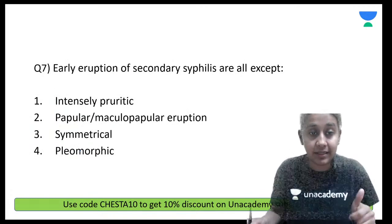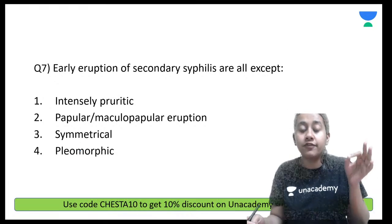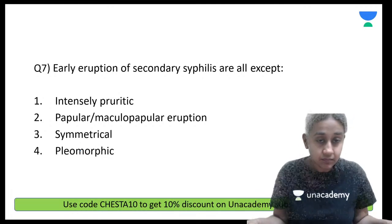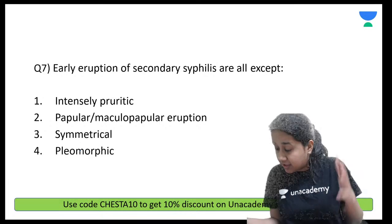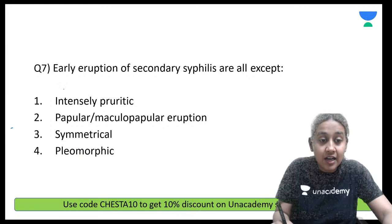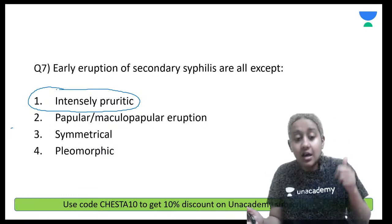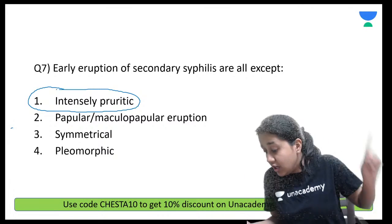Early eruptions of secondary syphilis are all except — intensely pruritic, papulomacular, symmetrical, or pleomorphic? Please remember: the lesions of secondary syphilis are never symptomatic — there is no itching. So option number 1 becomes the answer. Symmetrical, pleomorphic lesions including papules and macules can all be seen.